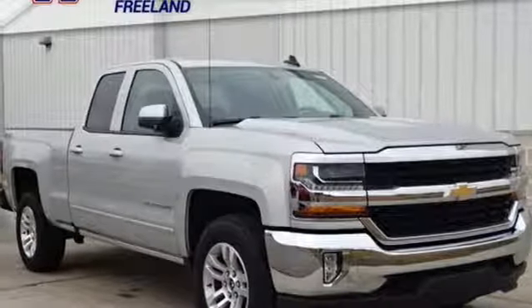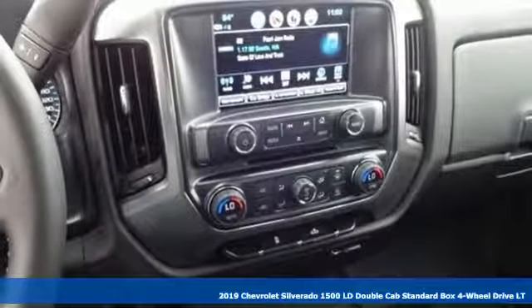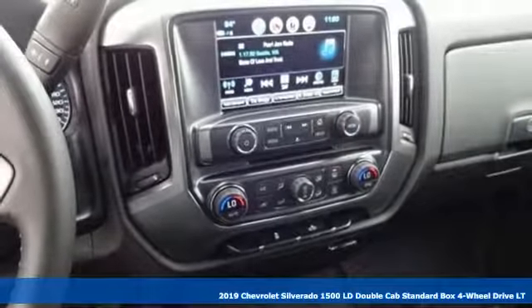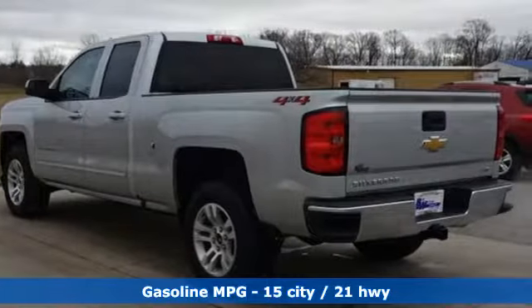It's a new 2019 Chevrolet Silverado 1500 LD. There's more than a century of ingenuity and significance in every Chevy. It comes with the features you need and better yet want.